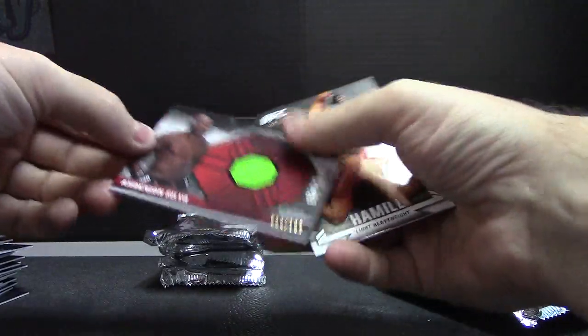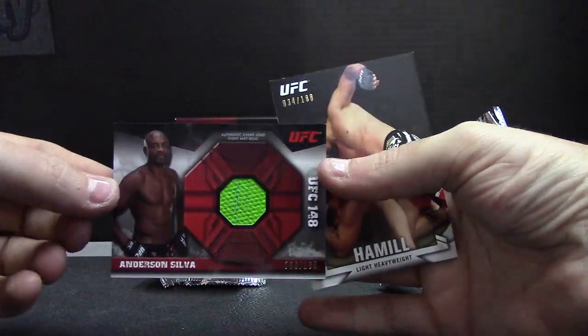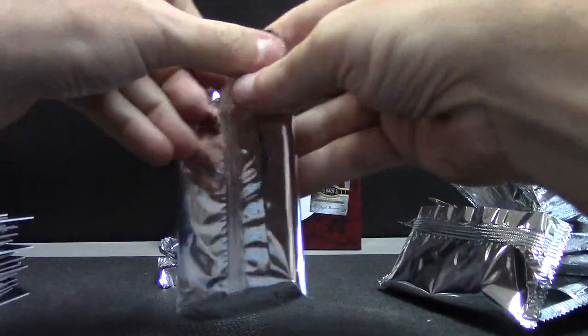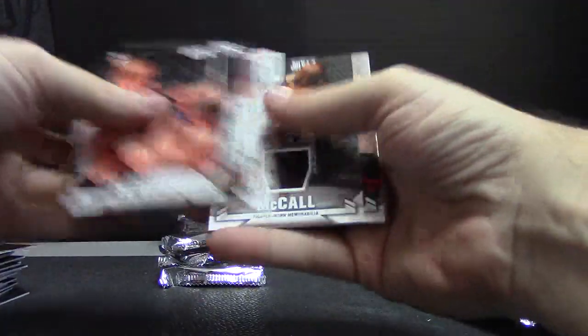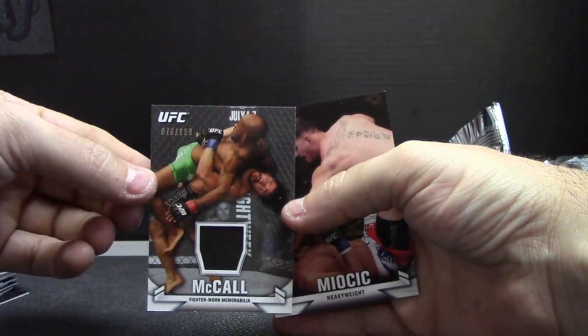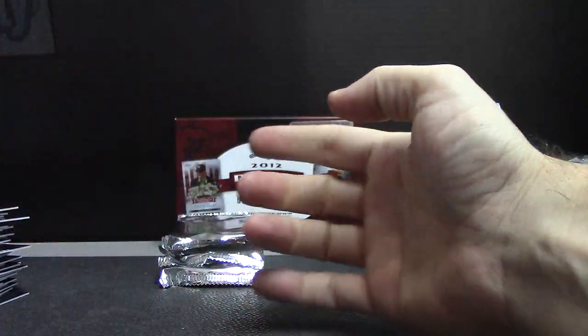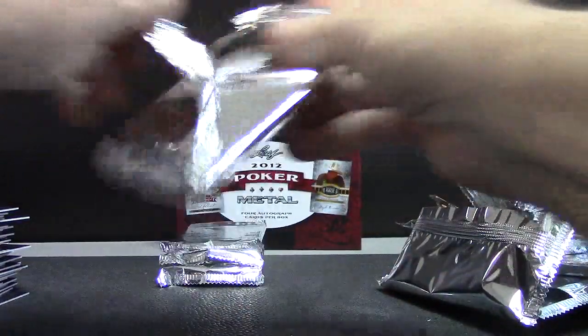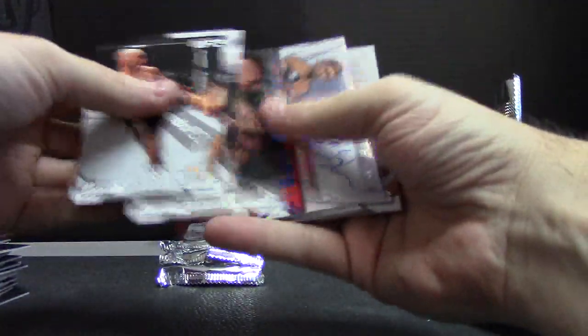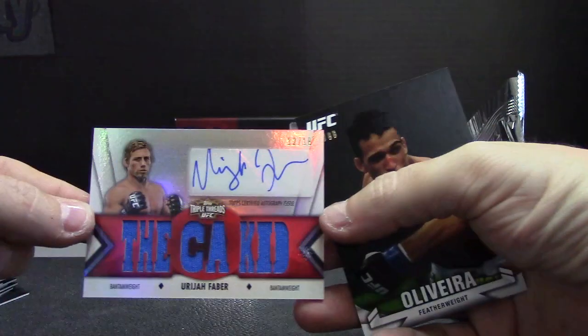A Matt Relic of Anderson Silva, 188. And Hamel. 188. McCall — just Relic. And Miasic. Uriah Faber, numbered 12 of 18.